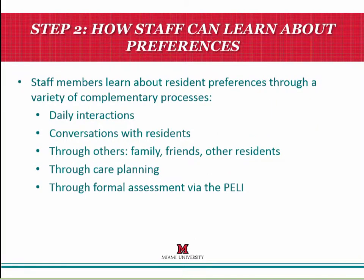Step two explores how staff can go about learning more about resident preferences. Things that could be discussed in the learning circle include: we learn about preferences through daily interactions and ongoing conversations with residents, family, and friends; through the process of care planning and ongoing management of the person's plan of care; and through the additional step of adding in a formal assessment such as the Preferences for Everyday Living Inventory. Having a copy of the PELI there to talk about how it might be a vehicle for learning more about a resident would be another option to pursue.